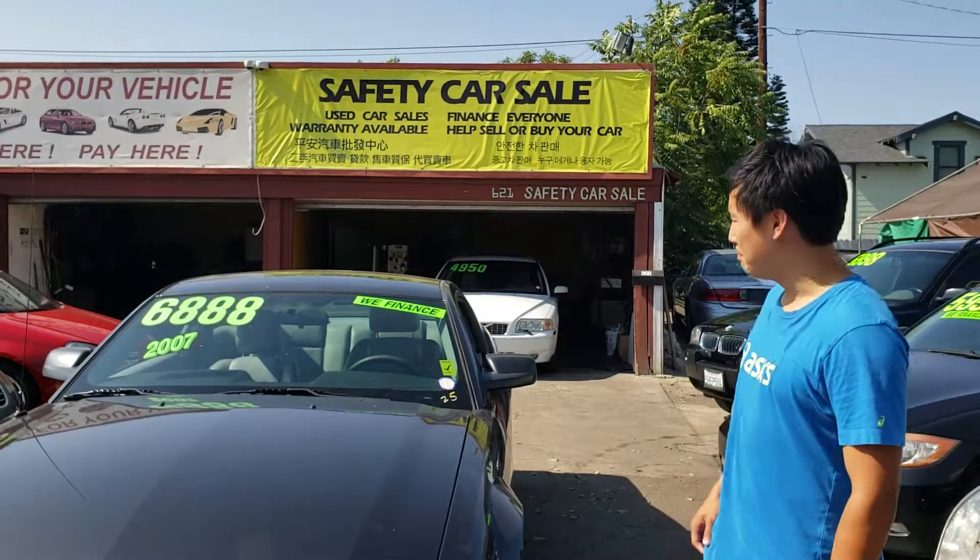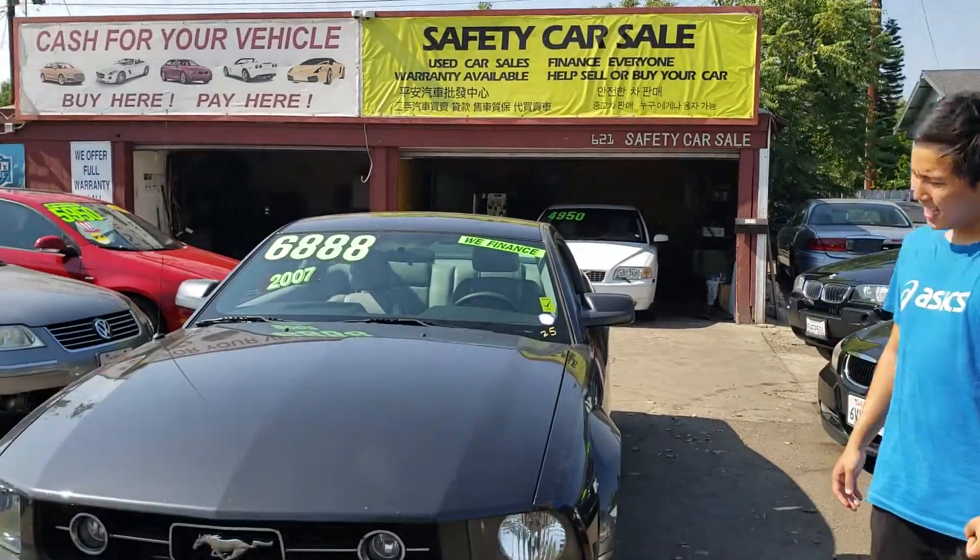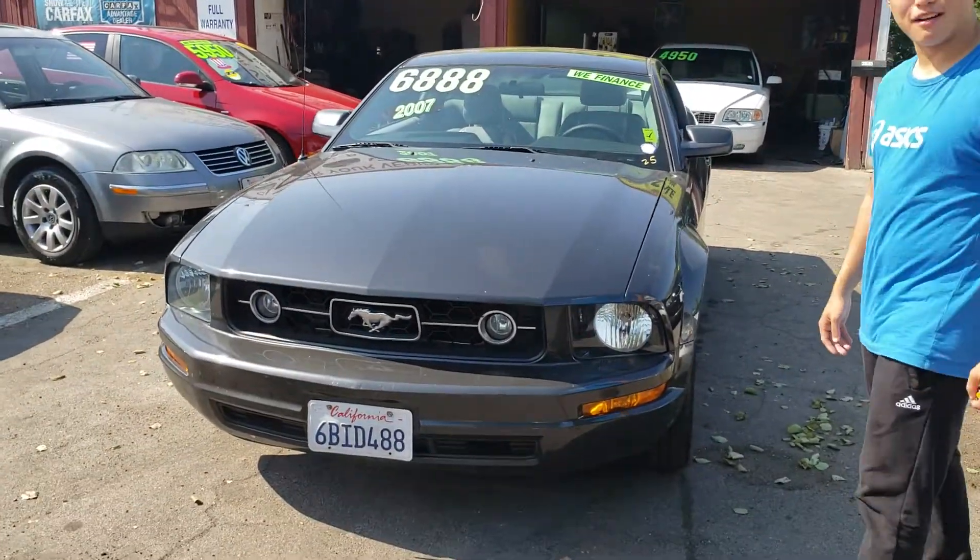Today you're looking at the beautiful 2007 Ford Mustang and I'm so excited to review this car for you.